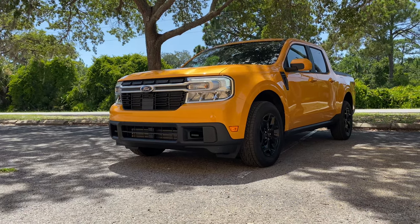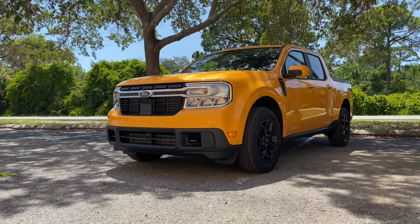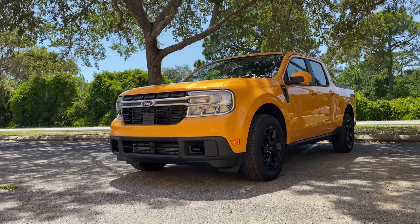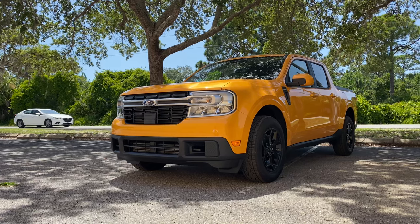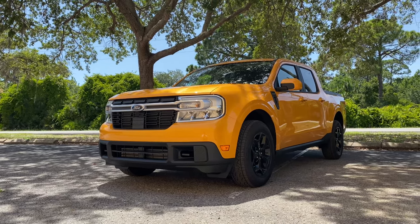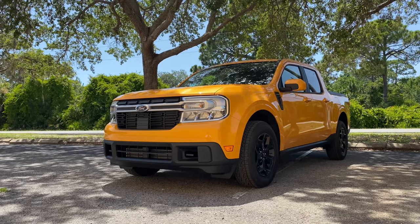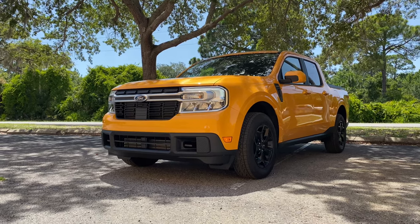Ford really took the world by storm this year by releasing this all-new 2022 Ford Maverick with a base price starting under $20,000 for the XL trim level. We already reviewed an XL on this channel — it had the 2.0 turbo engine, so it came in a couple thousand over $20,000, but it was such a bargain. Here we have the Lariat, which is the top-of-the-line luxury trim, with a base price starting closer to $27,000.